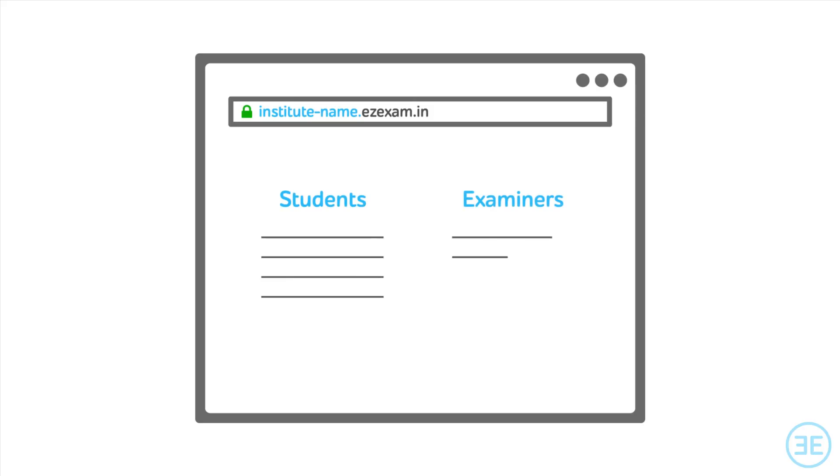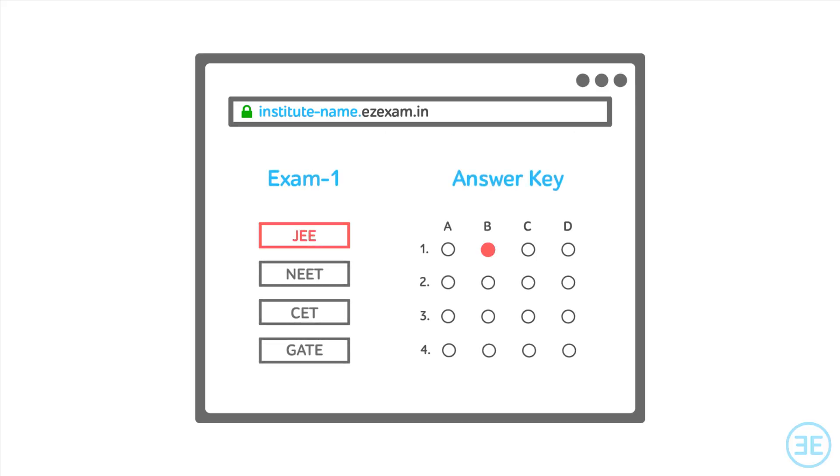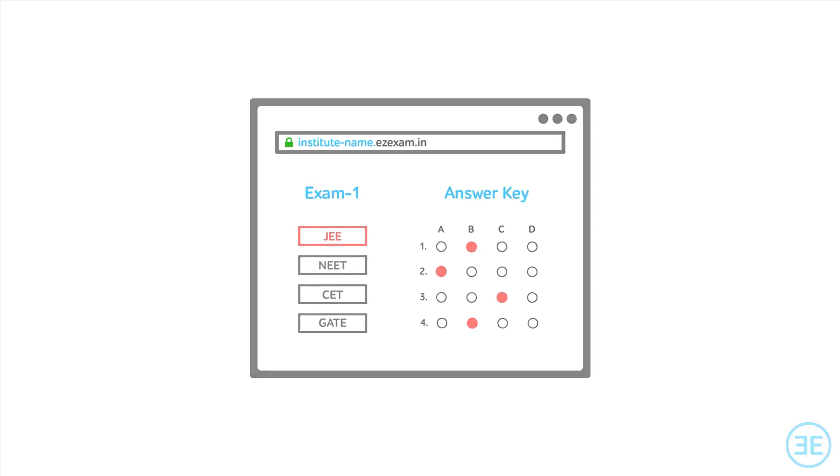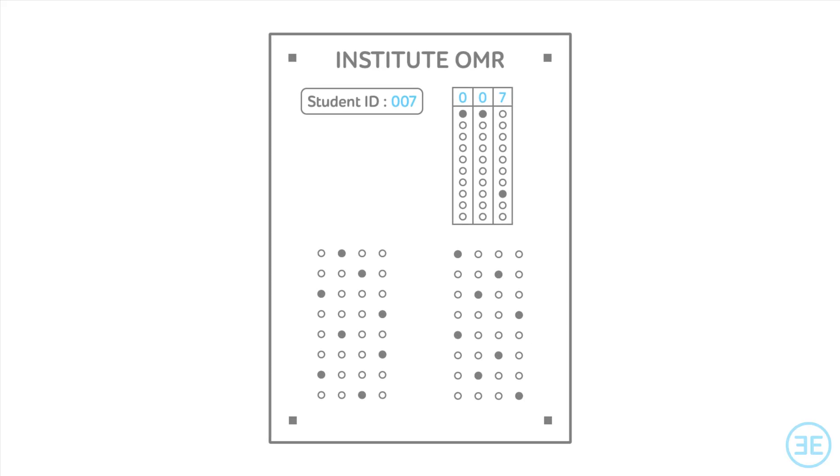A customized encrypted website is created for your institute where login accounts are generated for students and examiners. Before the exam, the answer key is added to this website. Then the institute uses their OMRs to conduct the exam.